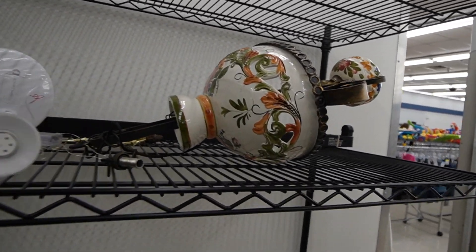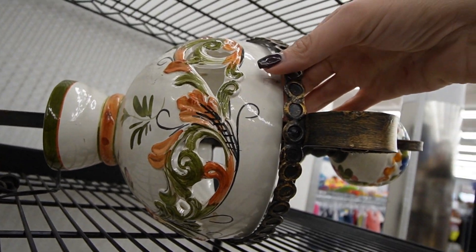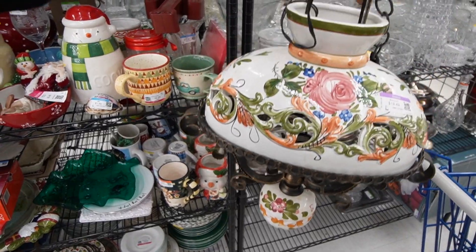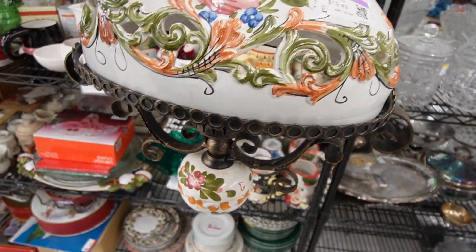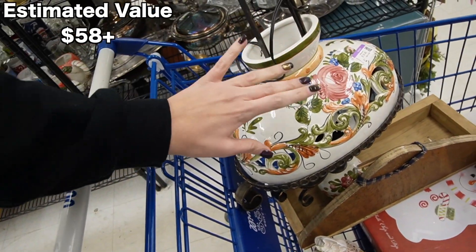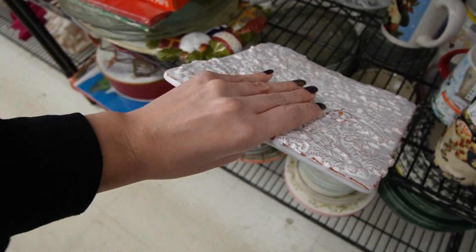Oh my gosh, how did I walk past that? That is an Italian hanging white fixture — there is a chip on the shade. This is a two-handed deal. There's $20 on this. There is a little bit of chipping where the shade meets the metal, probably from getting banged around because it's not attached. But that is fabulous and I'm going to take that with me. I wanted to see what this looks like down here because the glaze reminds me of Frank Koma — it's Mud Pie, $2.49.